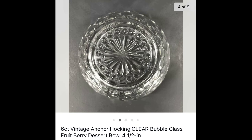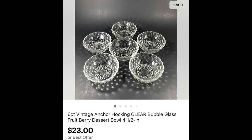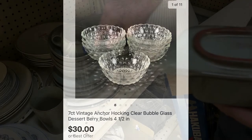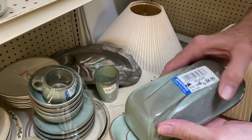This next one is two sales to one buyer — a six-count lot and a seven-count lot of vintage Anchor Hocking clear bubble glass dessert or berry bowls. I picked these up at Goodwill, have about five dollars invested, and the combined order sold for $53 plus shipping — $23 for the lot of six bowls and $30 for the lot of seven.